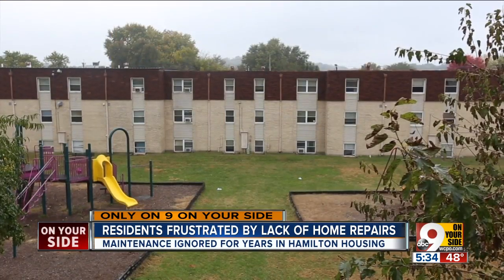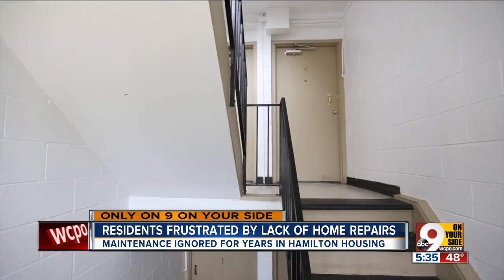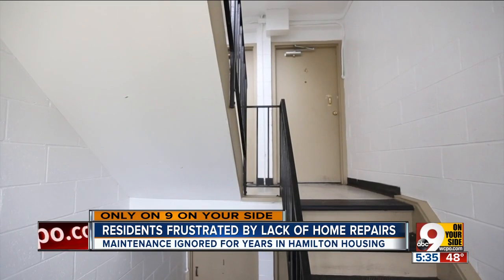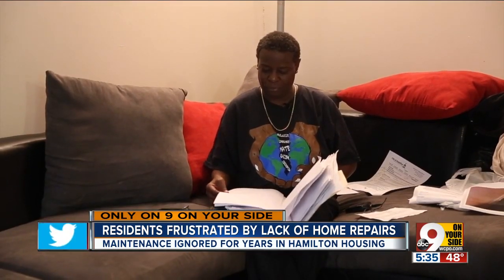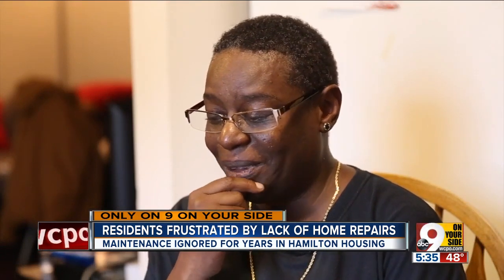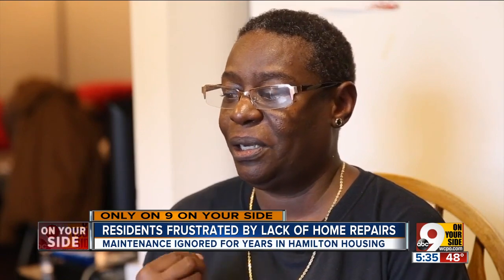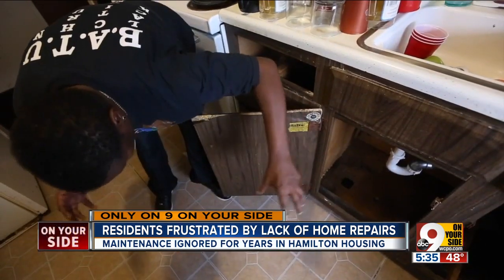Available public housing is scarce in Hamilton, which concerns Jones about moving. As a longtime volunteer in the community, she doesn't want to be forced out — she wants her unit to be a home again. "It's just really heartbreaking and sad. It's very upsetting to me, because we have to have our rent in on time, but we can't get work done."